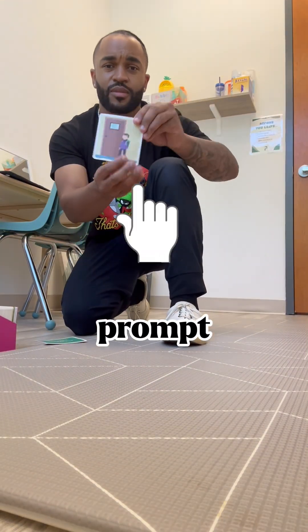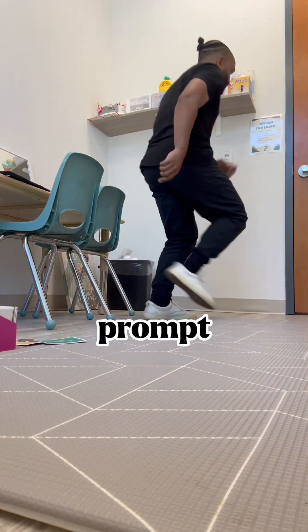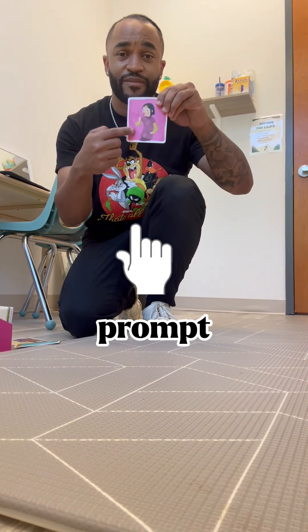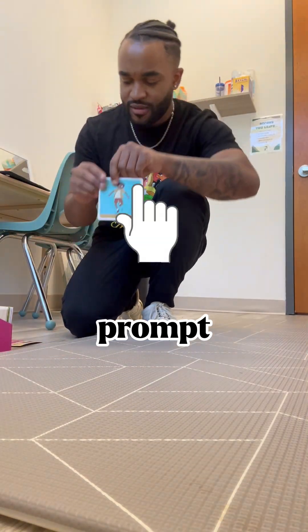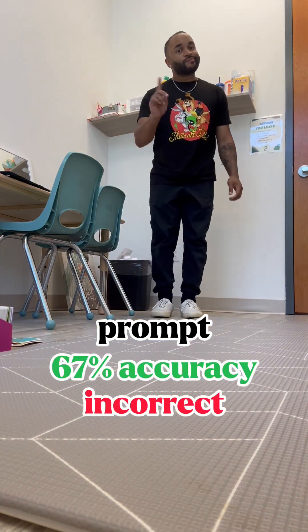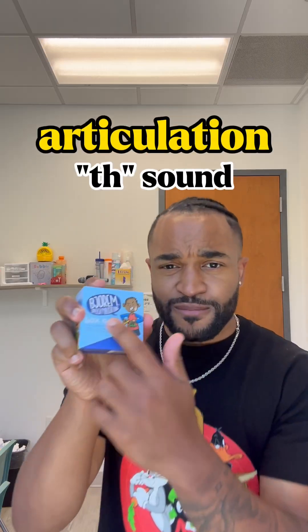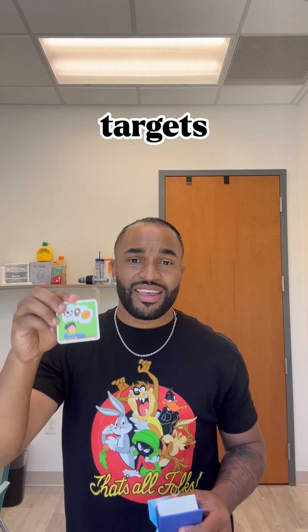Next we're gonna work on following directions. This is the second goal that we're targeting. Just trying to plant that scene so that we can later on write up the notes — working on that, providing cues: min, mod, max cues. Trying to separate that and document that.